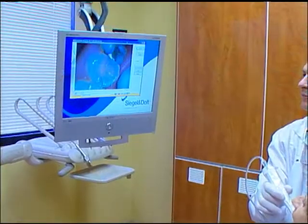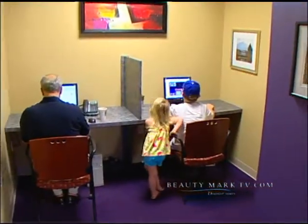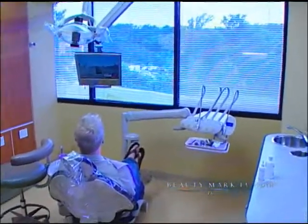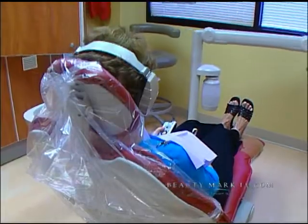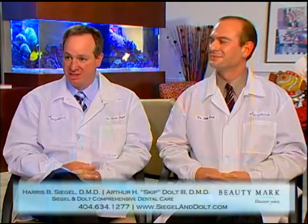Part of our mission is to provide our patients with the latest proven technologies, because those technologies can be very beneficial to our patients. We also offer creature comforts — patients are looking for a comfortable experience in the dental office. We have monitors for patients to enjoy television shows and digital music, and we have headphones for them as well.